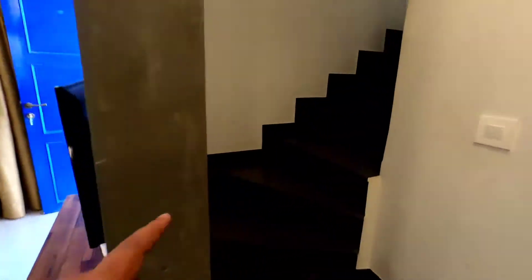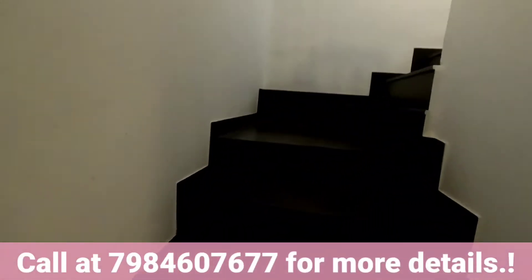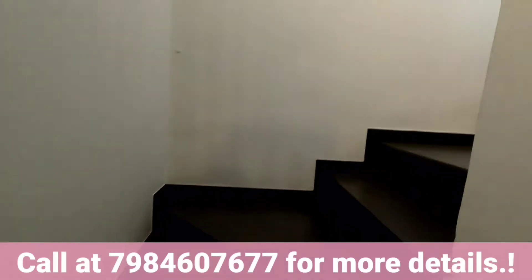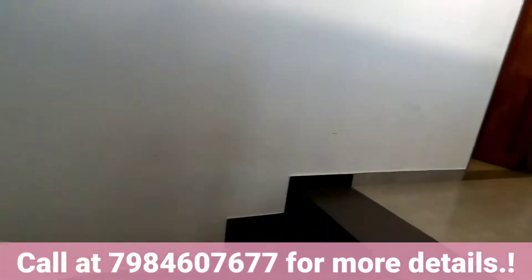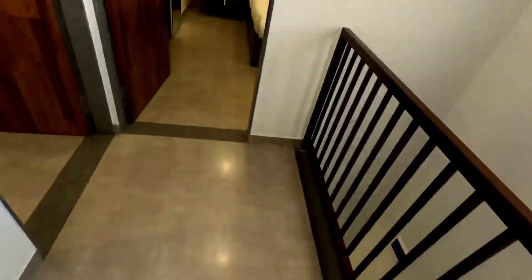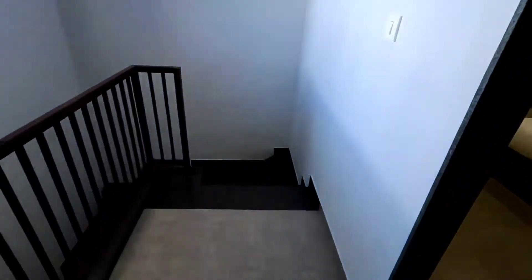Now we are going to the first floor via the staircase. Up there is a small landing area where two master bedrooms are connected. This was the staircase from where we entered.